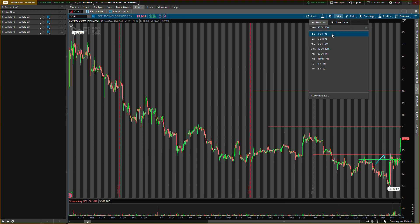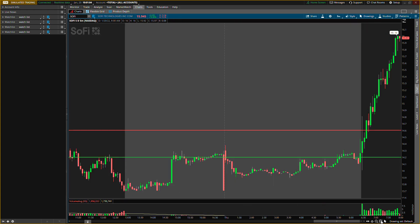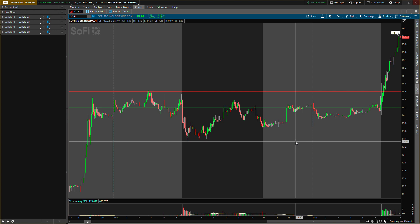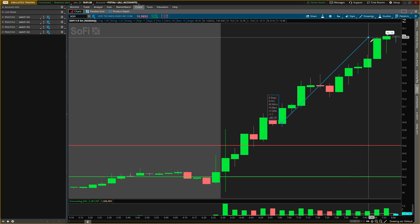I do like the pressure that is coming in on SOFI right now — getting some nice push. We had an old buying level around $14.20, almost kind of hit that perfectly today, and then it just started shooting up. Resistance showed no resistance, activated that support right there, and then went higher.